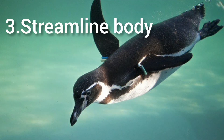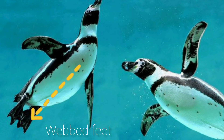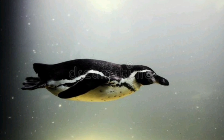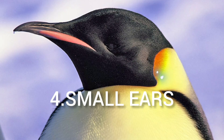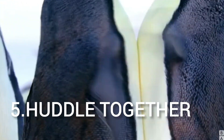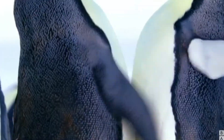The third important feature is that their body is streamlined and their feet are webbed, making them excellent swimmers. The fourth adaptive feature is that they have small ears to conserve body heat. Additionally, penguins huddle together in tight circles in large groups to keep themselves warm.